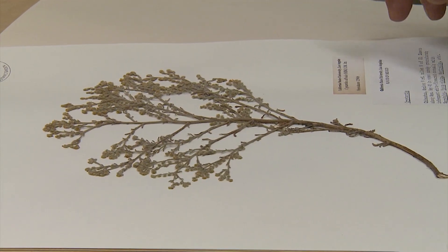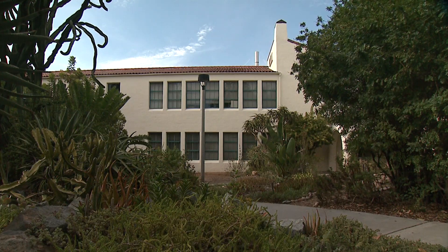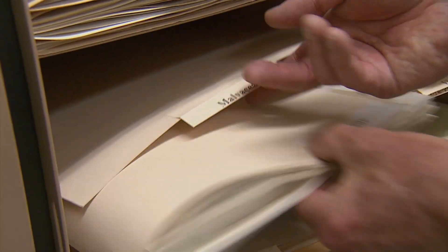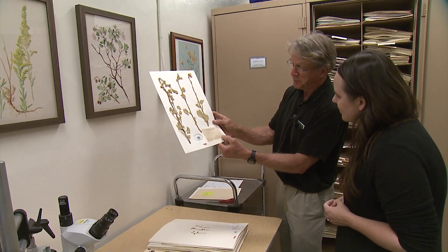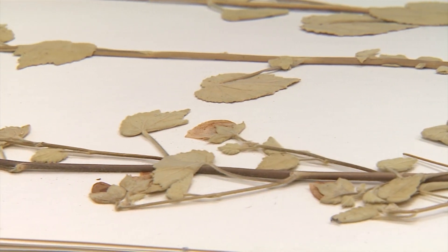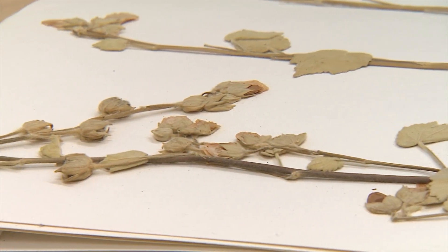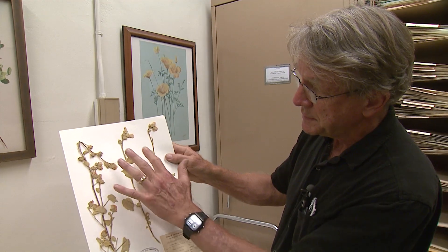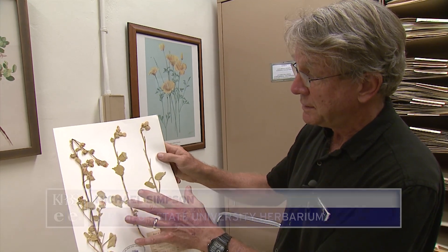That historical data lives here, pressed onto paper and filed away in cabinets deep in the Life Sciences building at San Diego State. This was collected in 1941, April 30th. There's a lot of detail that we can study — we can dissect a flower, soak it in boiling water, look at the fruits, look at plant hairs called trichomes. We can still see a lot even though this is nearing 100 years old. But we can also take that leaf and extract DNA.